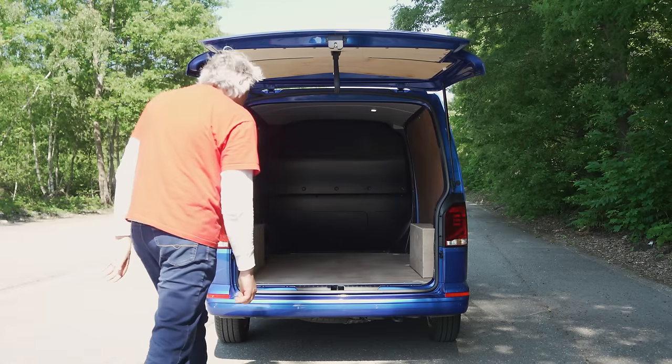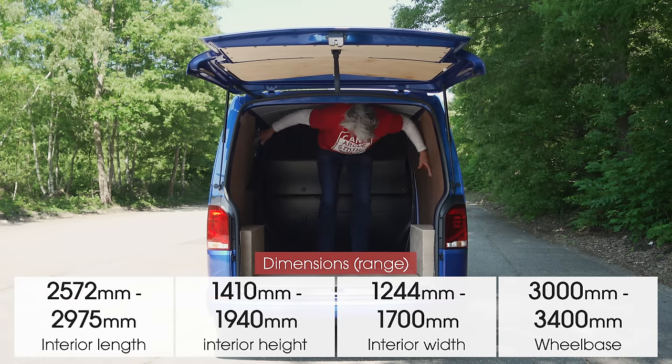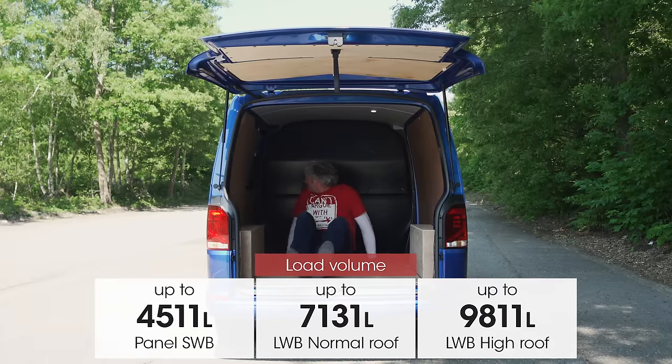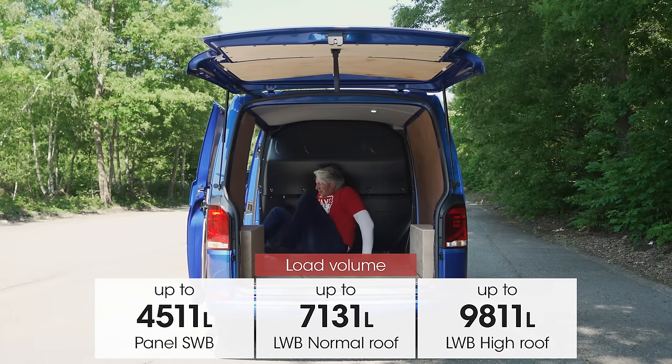Maximum interior length is 2,572 millimetres for the short wheelbase — or to put it another way, 50 millimetres more than the equivalent Ford Transit Custom offers. But the long wheelbase is 50 millimetres down on the equivalent Custom at 2,975 millimetres.